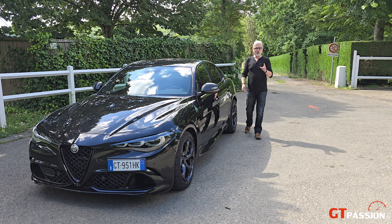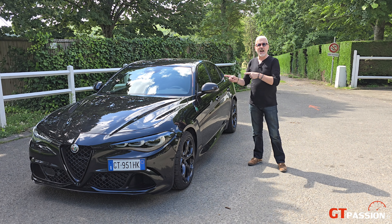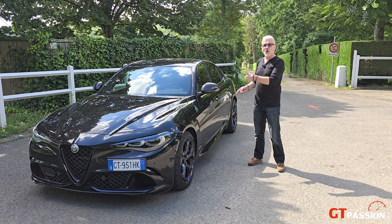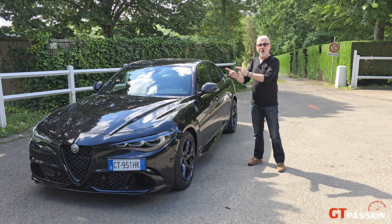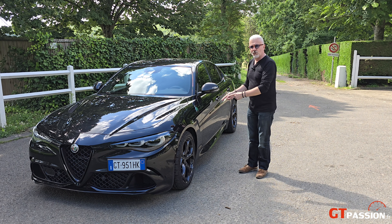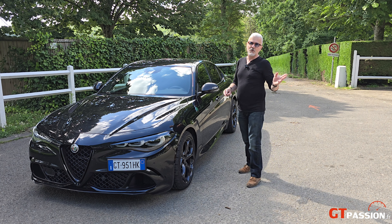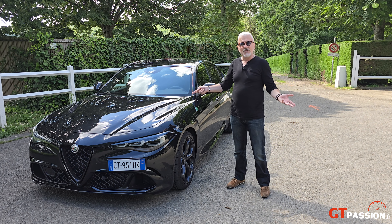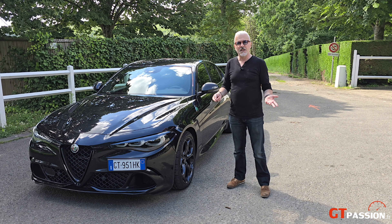Bonjour à tous, bienvenue sur GT Passion. Aujourd'hui une exclusivité pour vous : la toute dernière Alfa Romeo Giulia Quadrifoglio Super Sport, numéro 1 sur 300 unités. On va en faire le tour. C'est un tour en images nostalgique puisque c'est la toute dernière thermique de chez Alfa Romeo — avec le Stelvio en même temps sur cette série — puisqu'après, l'intégralité de la gamme Alfa Romeo embraye sur l'électrique.